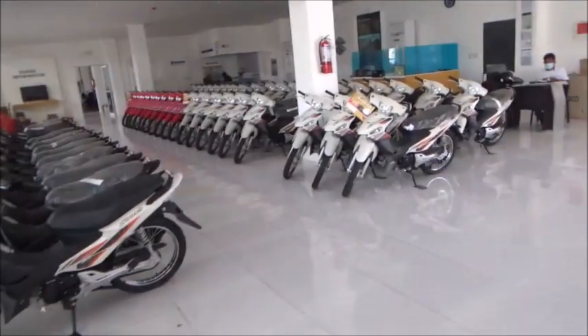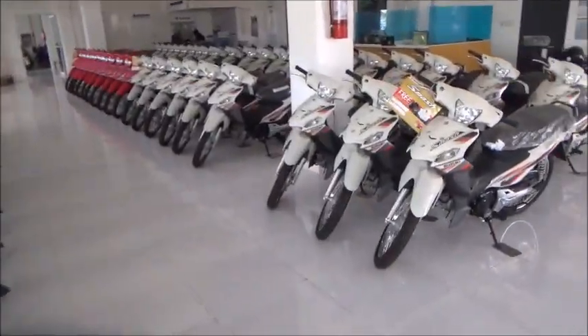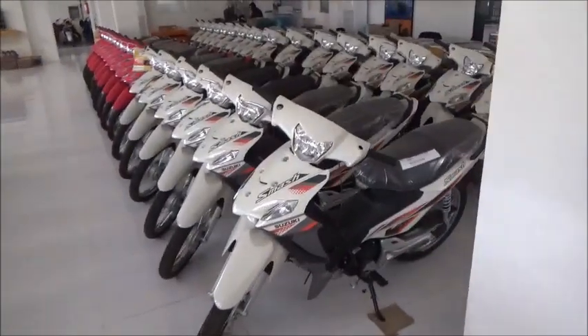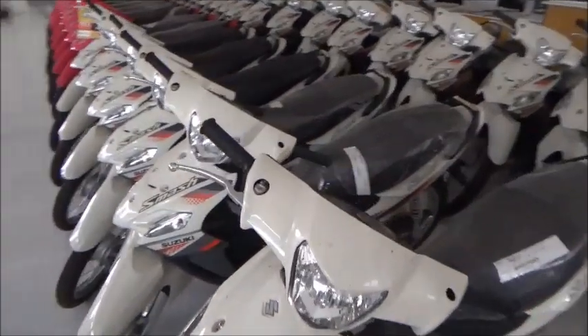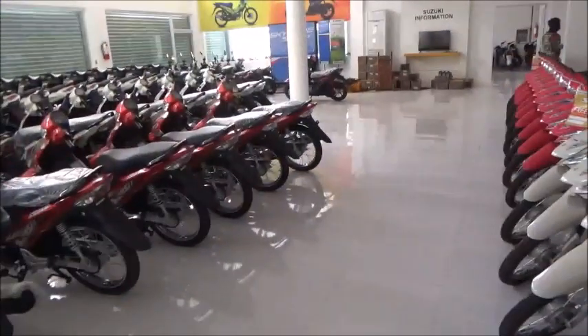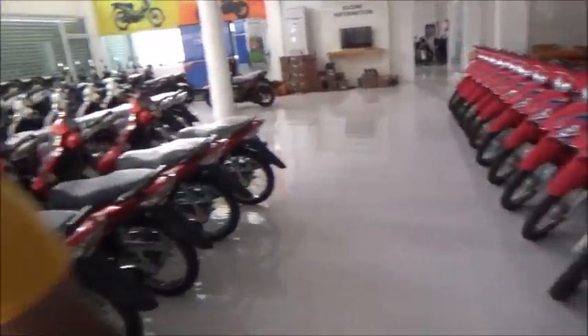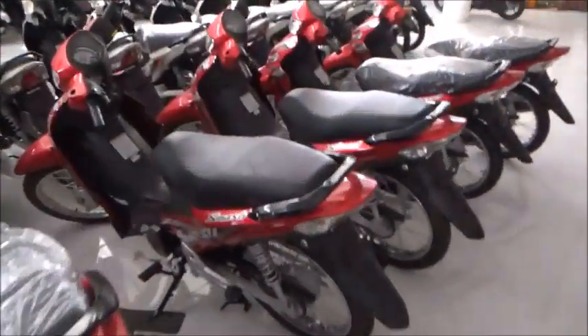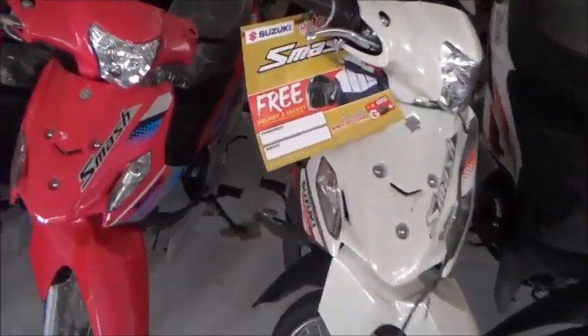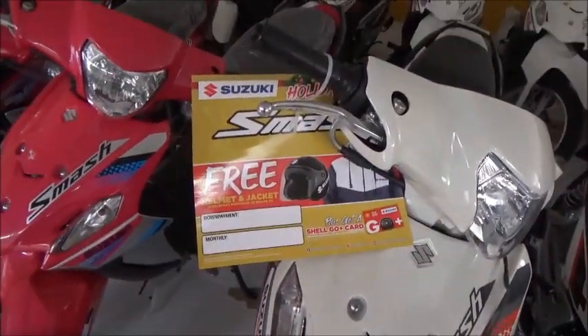We're not in the market for a motorcycle, but I was always curious about what went on in here and what they had. I was kind of hoping they actually had cars and trucks as well, but it doesn't look like they do. None of these are marked with a price — not terribly informative. But they'll give you a free helmet and a free jacket when you buy one, whatever the cost is.